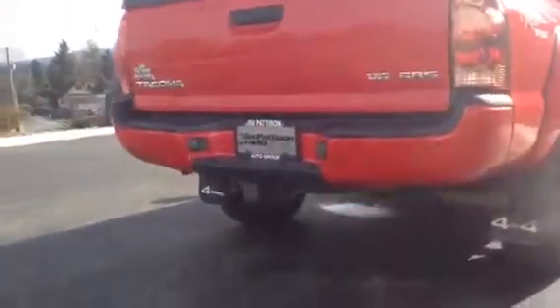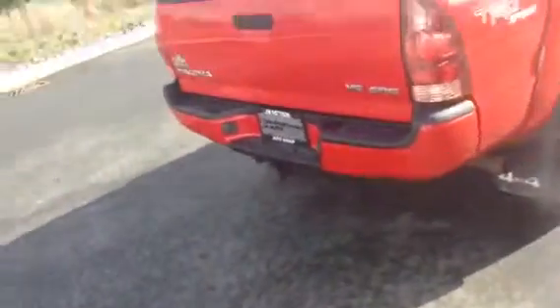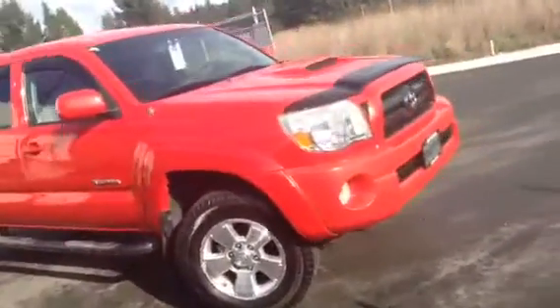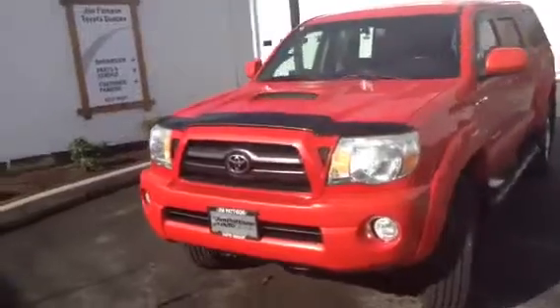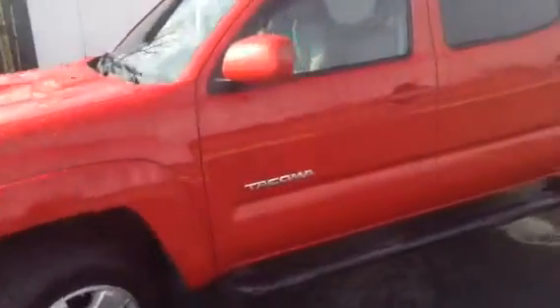It's got a full tow hitch and wiring harness — a little hard to see in the dark, but it's just at the bottom there. This vehicle new retails for about $41,000, so it's a fantastic opportunity to save a lot of money. It's a one owner vehicle, local here.